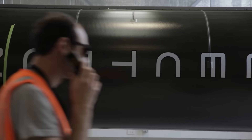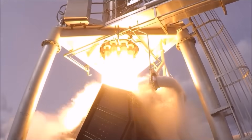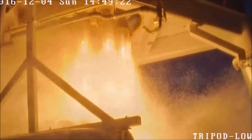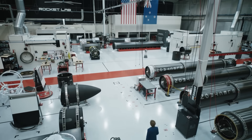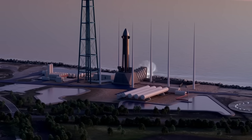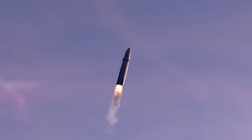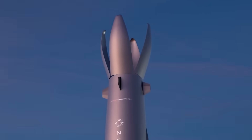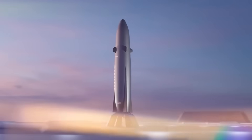Electron has also allowed Rocket Lab to experiment with innovative new technology. The booster is made of carbon fiber and powered by nine Rutherford engines manufactured using 3D printing — also the first rocket engines to run on electric fuel pumps and lithium battery packs. Neutron represents the company's first giant leap forward: a much bigger, more powerful, fully reusable booster capable of propulsive landing on a ground-based pad or floating platform, with an innovative reusable clamshell cargo fairing that returns to Earth still attached to the booster.